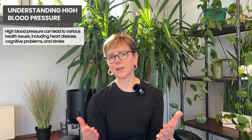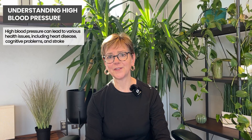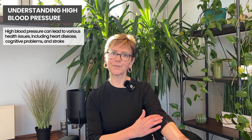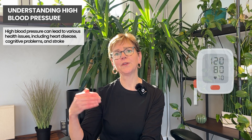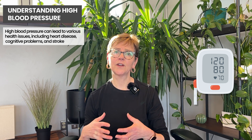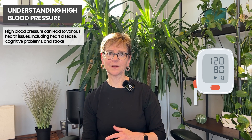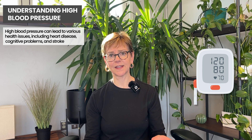We measure blood pressure using usually a blood pressure cuff that can go on the arm — there are even some that go on the wrist and some that go on the finger. The best ones are on the arm and they compress the brachial artery. As the blood pressure cuff releases pressure, two numbers come up. The top one is called the systolic blood pressure — that's the pressure in the arterial system when the heart is contracting. The bottom number is the diastolic blood pressure — that's the pressure against the blood vessels when the heart is in its relaxation phase.